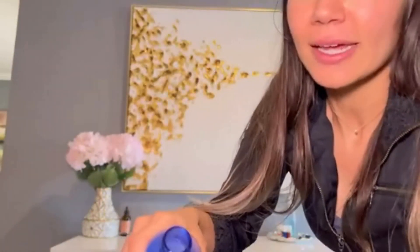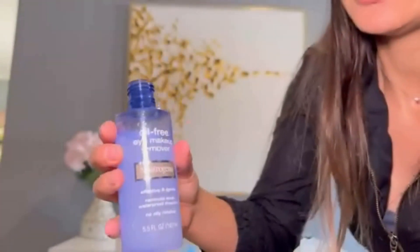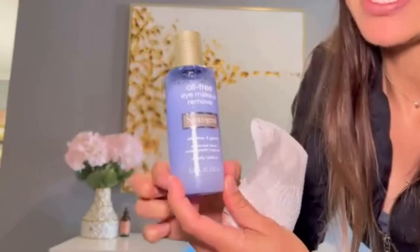You can take a towel, or in this case I just have a paper towel for simplicity. I pour it onto the towel — you don't really need that much. As you can see, that's the consistency of it. You do want to give it a nice shake beforehand, because there can be some settling in the bottle, which is totally normal.